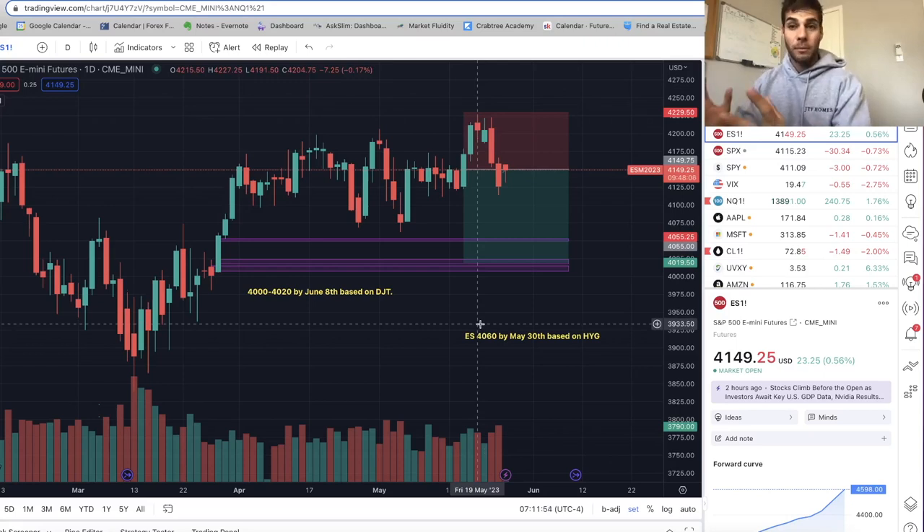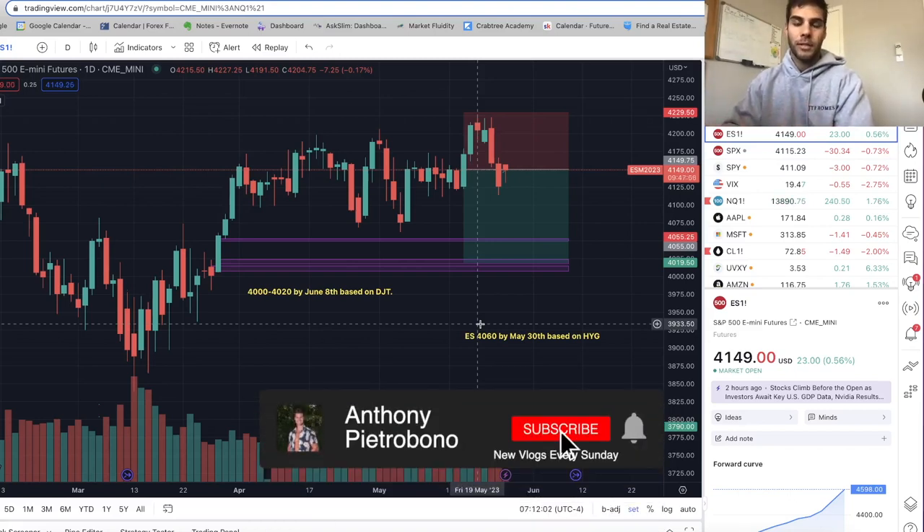Hey guys, it's Anthony Piazzavone here back with another market update. Today's video covers where the market has gone this past week and where we think it's going to go finishing the week. If you're looking to become a consistently profitable trader, definitely hit the subscribe button.